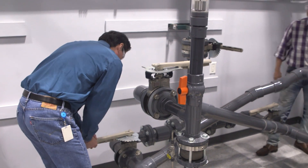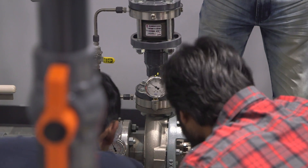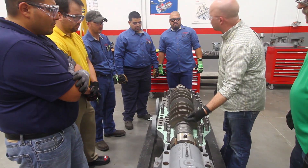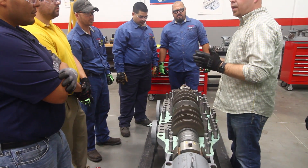We are training the actual engineering and operational principles of this equipment. What we try to do is make the training as close to what they're going to experience in their daily life. So it's not just theoretical, it's not pictures — this is what a pump looks like — it's this is what your pumps in your plant look like when you take them apart.